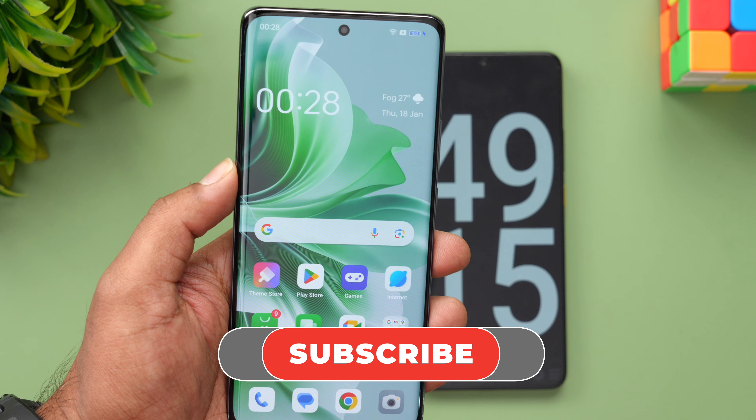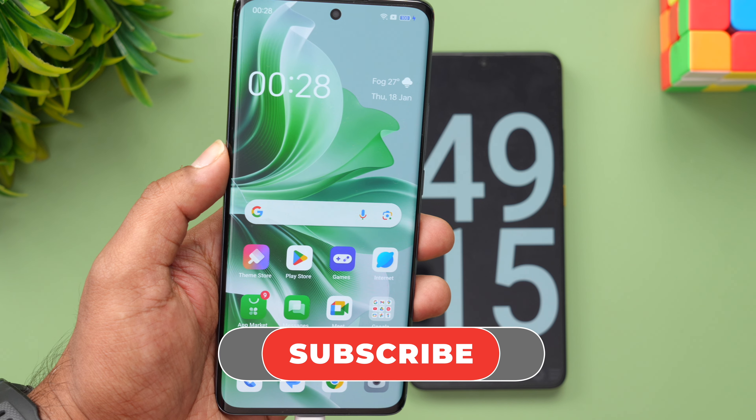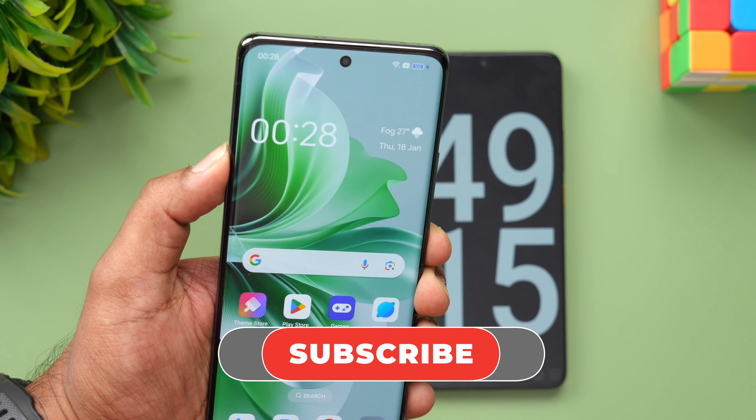That was the charging test of the Oppo Reno 11. Hope you enjoyed watching this video. Do hit that like button and also hit that subscribe button for more videos. Thanks for watching — hope to see you in our next video. Have a great day!